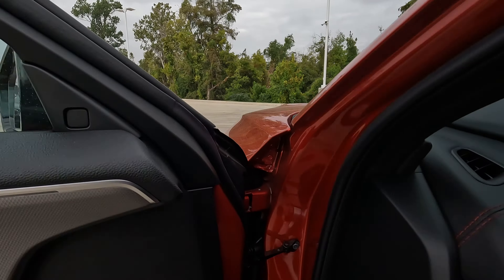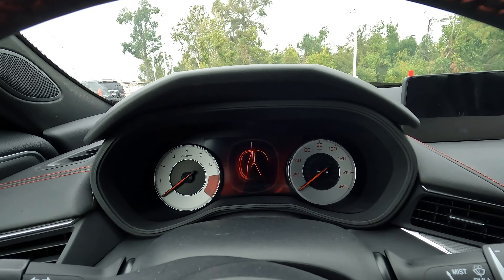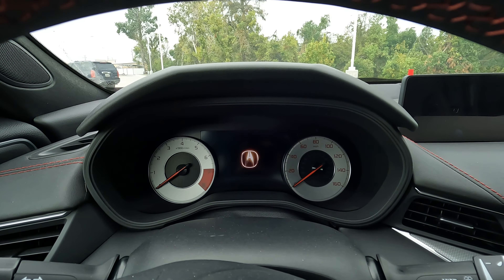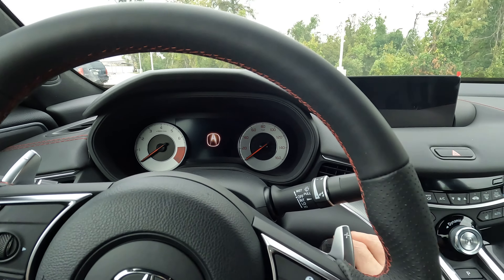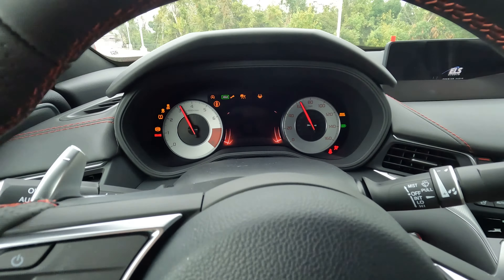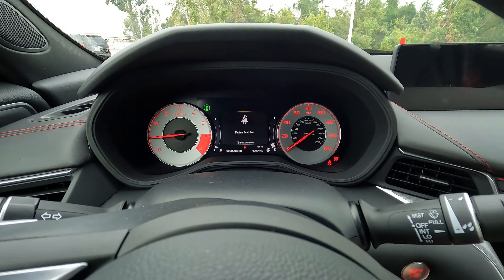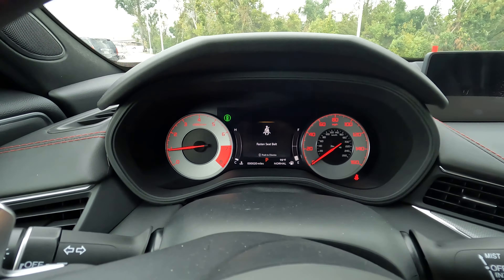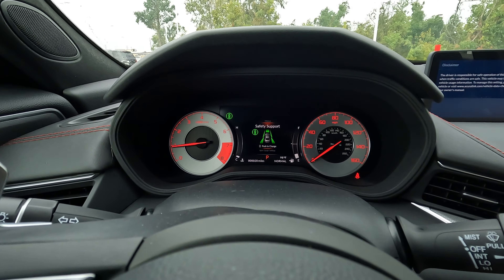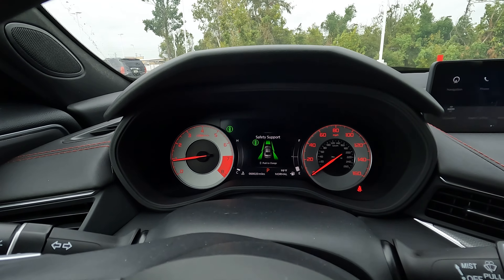Hopping inside, here is the greeting when you get in — you not only hear it but you see it too. Going ahead and hitting the push button start, you can see there's a little animation before things come to life. It's a simplistic dash design, but I think it gets the job done.